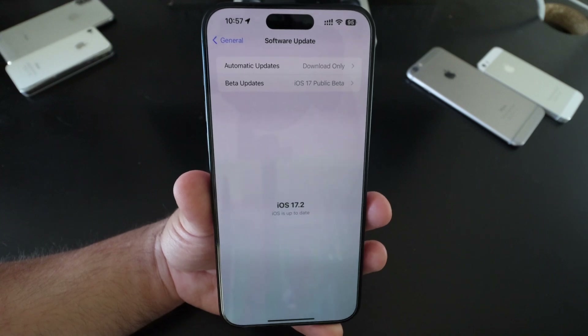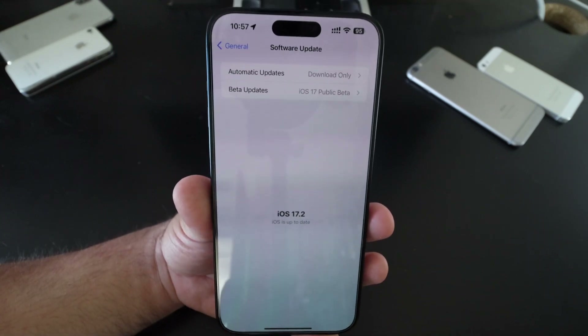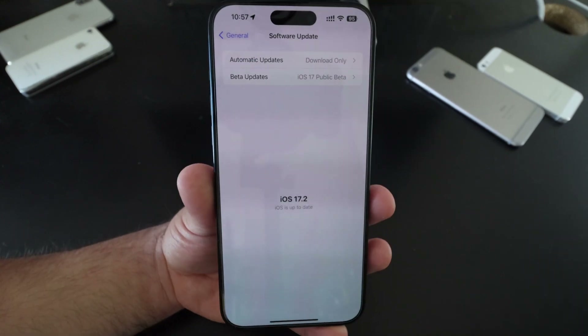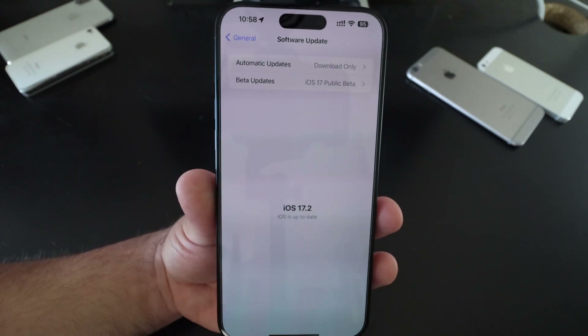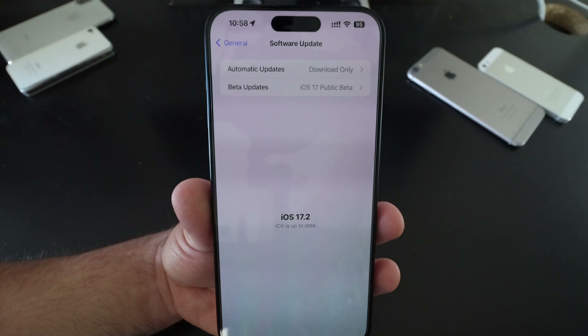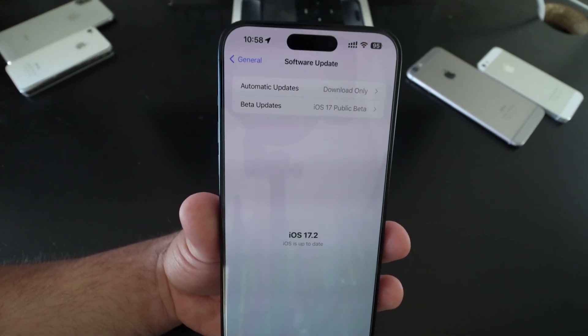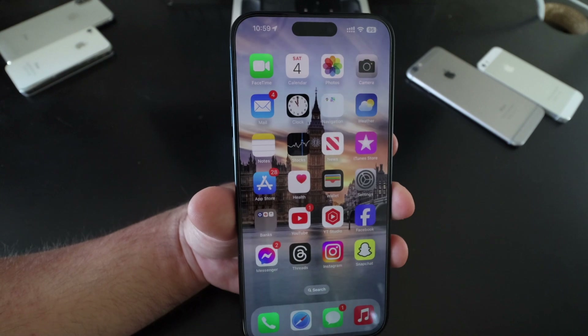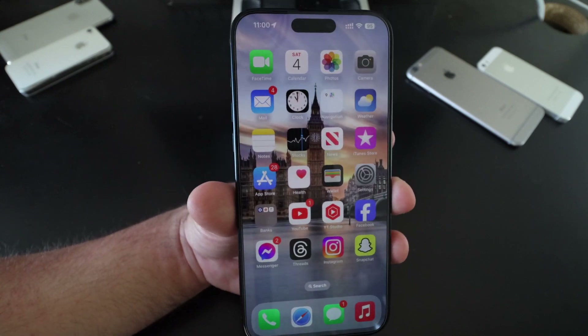As for whether you should update to iOS 17.2 — I'd probably hold off for a bit. The Journal app and other bugs do seem to pop up. If you want something more stable with fewer bugs, I'd wait for iOS 17.1.1 instead.